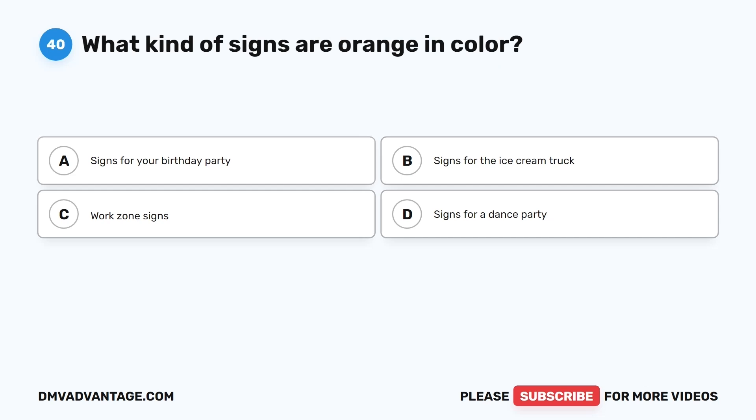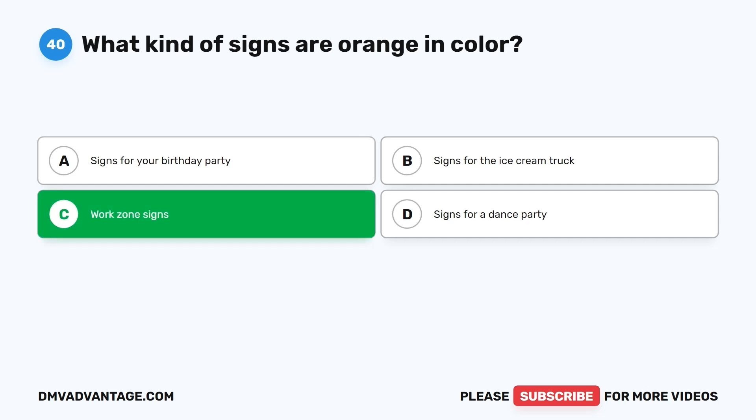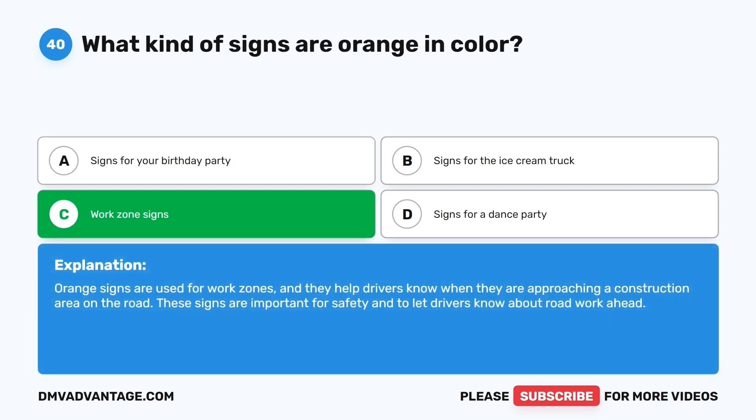Question forty. What kind of signs are orange in color? The correct answer is C: Work zone signs. Orange signs are used for work zones, and they help drivers know when they are approaching a construction area on the road. These signs are important for safety and to let drivers know about road work ahead.